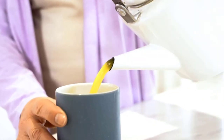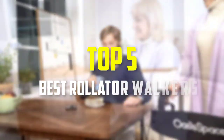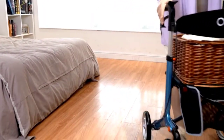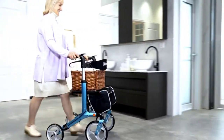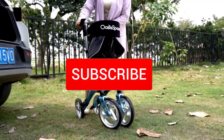In this video we're going to be checking out the top 5 best rollator walkers available on the market for their true quality. This list is based on personal opinion and hours of research, covering popularity, quality, price, durability, and user opinions. For updated pricing, check out the description below, and make sure to subscribe for more reviews.